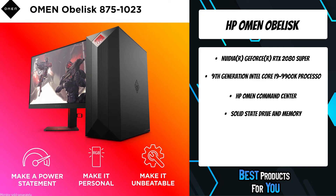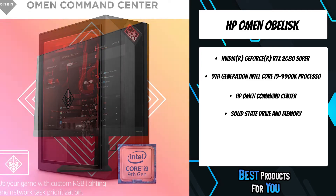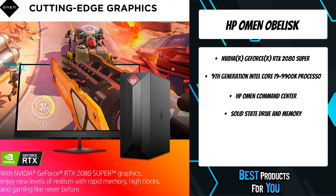Thanks to real-time ray tracing technologies in the Nvidia GeForce RTX 2080 graphics and the performance of a 9th-generation Intel Core i9-9900K processor, you can achieve new levels of gaming realism, speed, power efficiency, and immersion.